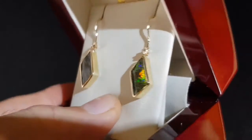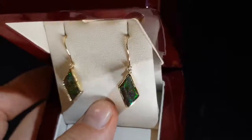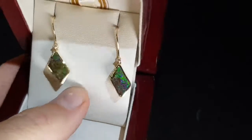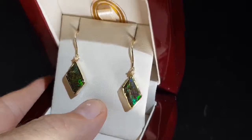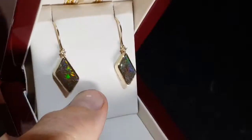They're a pretty good size — imagine those earrings hanging off your ears and seeing all that color even in low light, very compelling and very pretty. They're set in nine carat yellow gold with a couple of little natural diamonds just at the top.